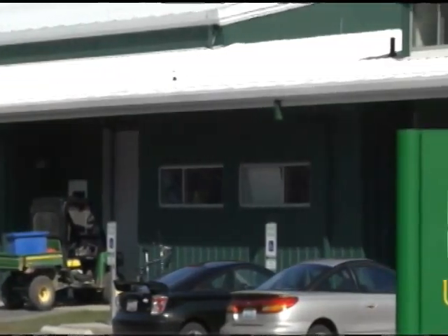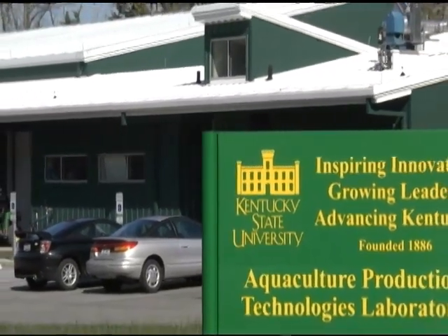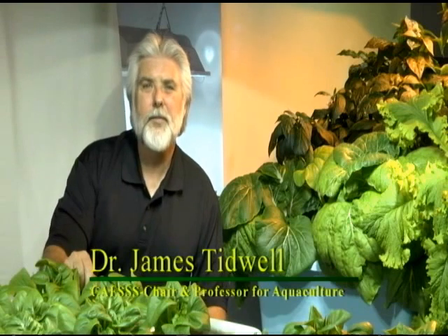Aquaponics is a food production system that combines conventional aquaculture — raising aquatic animals such as snails, fish, crayfish, or prawns in tanks — with hydroponics of vegetables. By using the hydroponic vegetables to clean the water, that water is then reused to produce the fish in a balanced and integrated system.